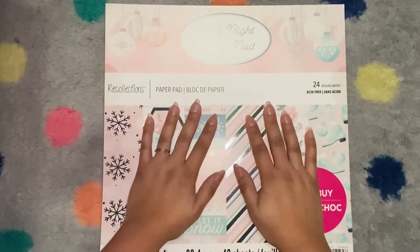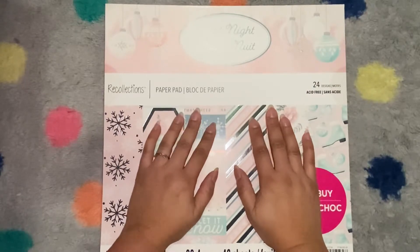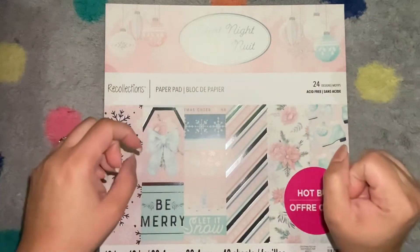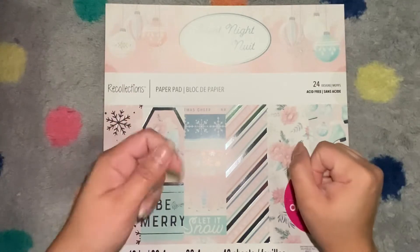Hey all, welcome back! This is Laura with Planet Goals and Crafting, and today I have a Michael's, Tuesday Morning, and Target haul for you. I finally found some things that I've been looking for and was surprised by some other things.